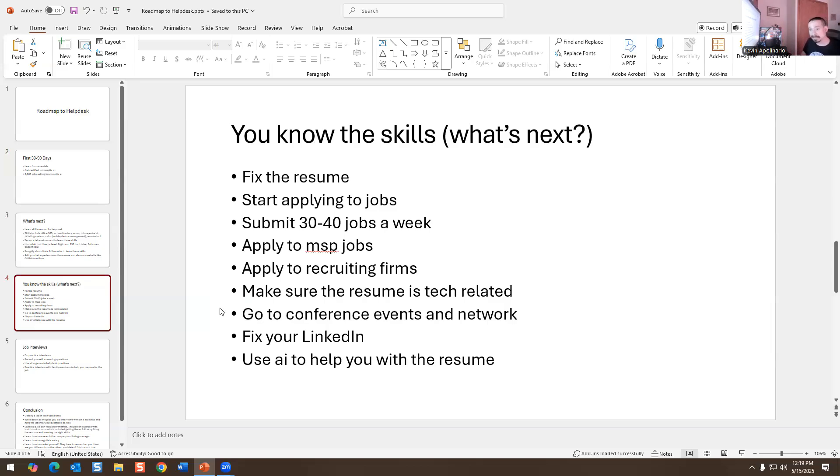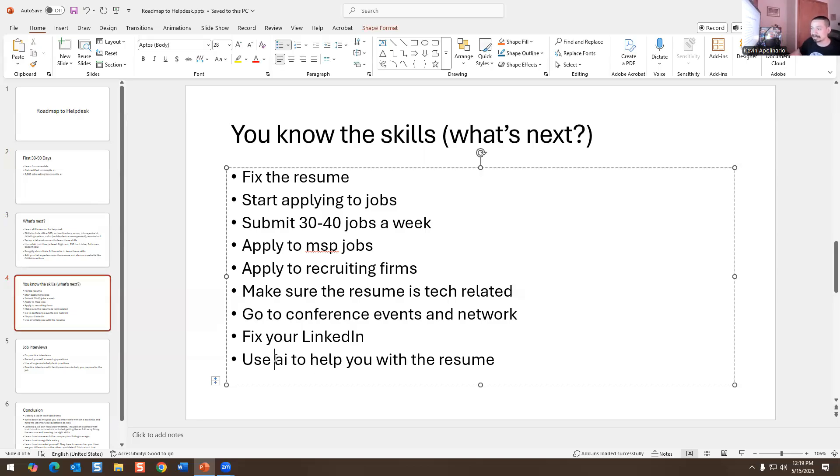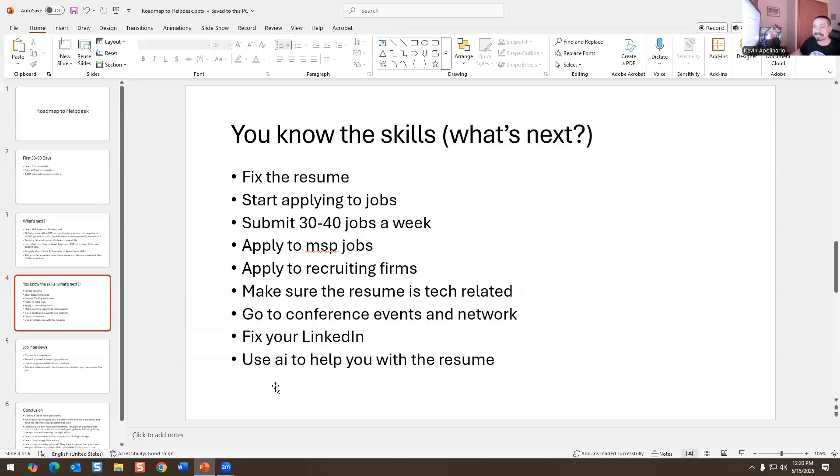Make sure your resume is tech-related and go to conference events. There's BSides New York coming up in October, BSides Philly in December, BSides Chicago usually in October or November, BSides Pittsburgh in July, and BSides Tampa. There are so many conference events you can go to and maybe they're hiring. Fix your LinkedIn profile — that's important. For your resume, one guy who got a bunch of job interviews used AI to fix his resume and then manually tailored it so it didn't look AI-written. You can definitely use AI as an advantage.